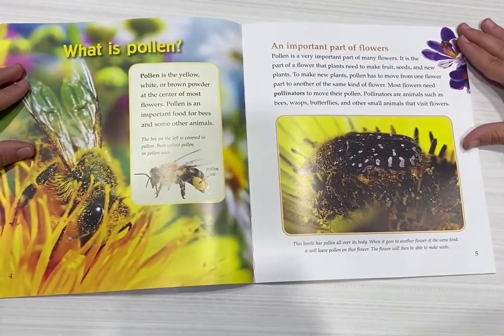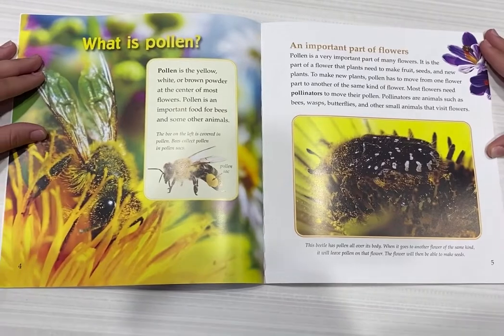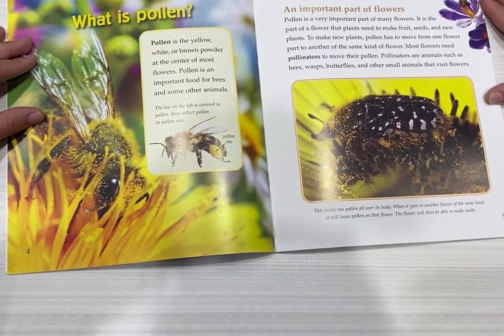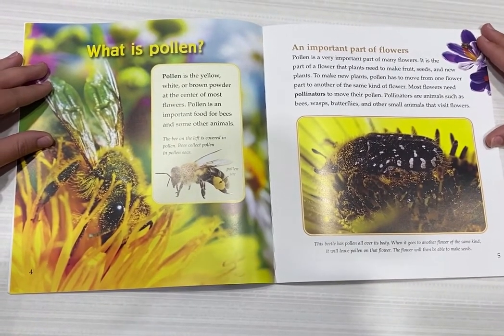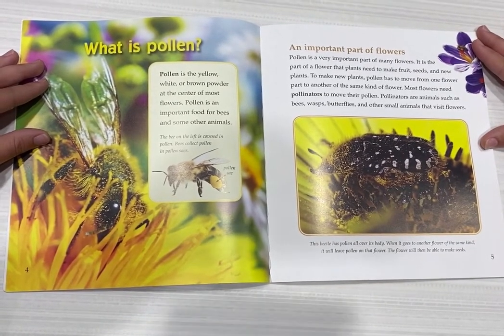What is pollen? Pollen is the yellow, white, or brown powder at the center of most flowers. Pollen is an important food for bees and some other animals. Pollen is a very important part of many flowers. It is in the part of a flower that plants need to make fruit, seeds, and new plants.